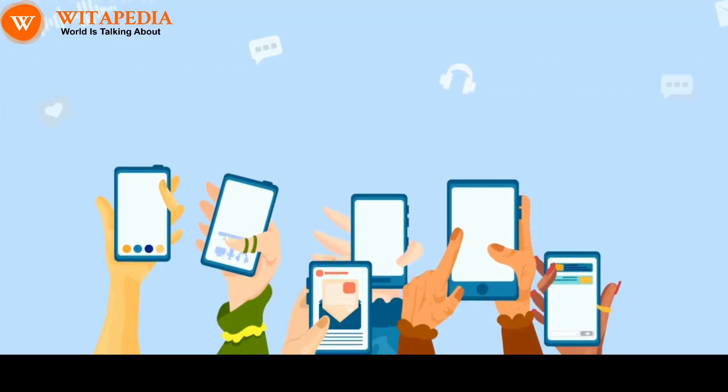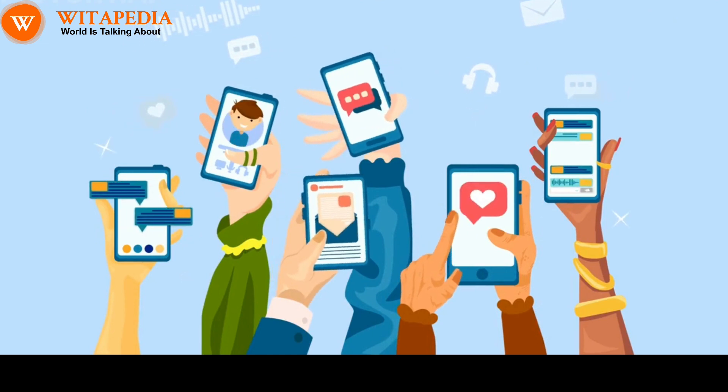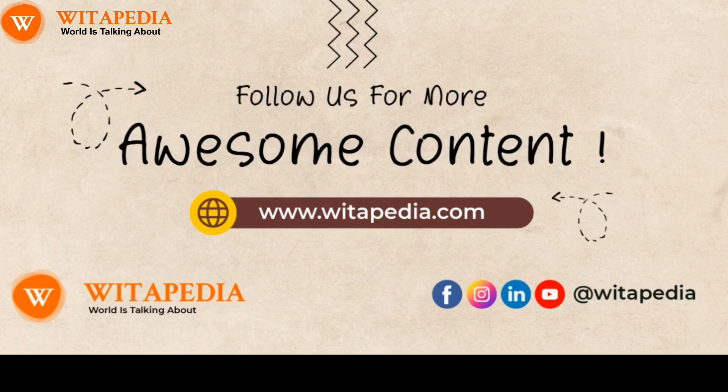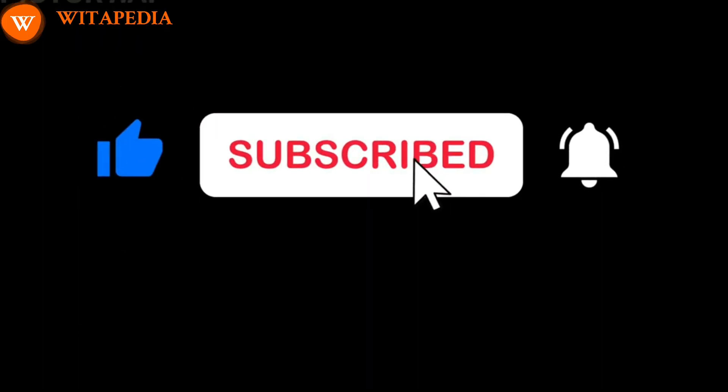Please let us know in the comments box from which country you are watching our videos, and don't forget to share the video with your friends as it might help them in some way. Thank you for watching. Do like and subscribe to our channel for more informative videos.